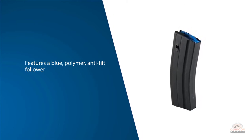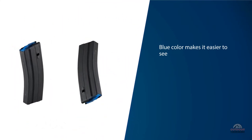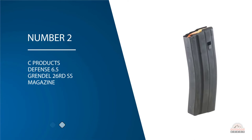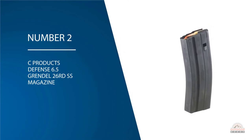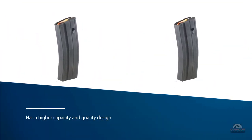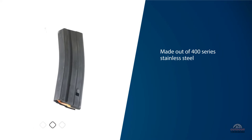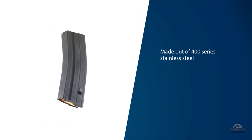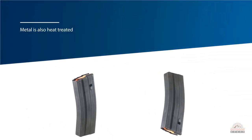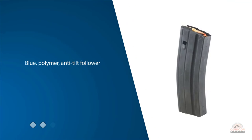The blue color makes it easier to see when you run out of ammo. Number two: C Products Defense 6.5 Grendel 26-round stainless steel magazine. This magazine has a higher capacity and quality design that makes up for its slightly higher price. It is made out of 400-series stainless steel, heat treated for extra toughness when firing a lot of rounds. C Products includes a blue polymer anti-tilt follower, ensuring smooth cycling, easy reloading, and visibility when you run out of ammo.